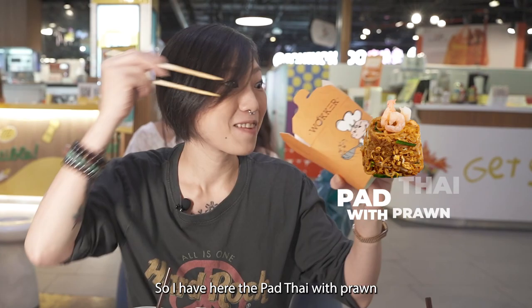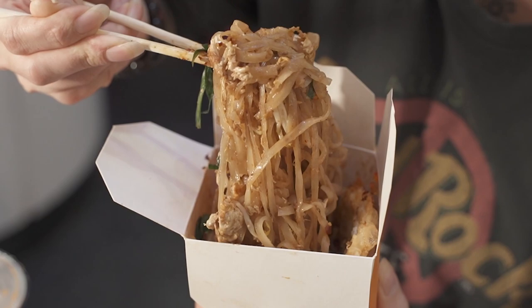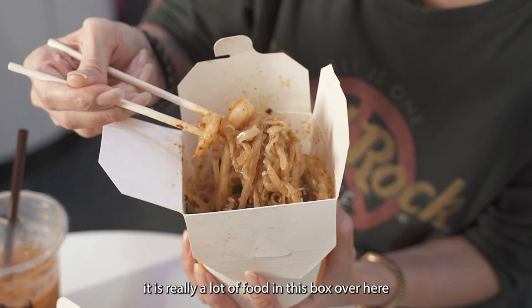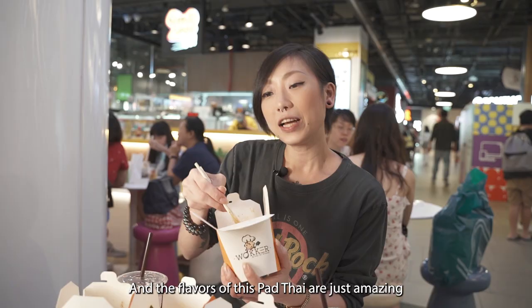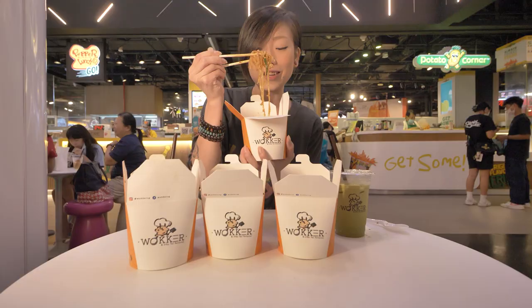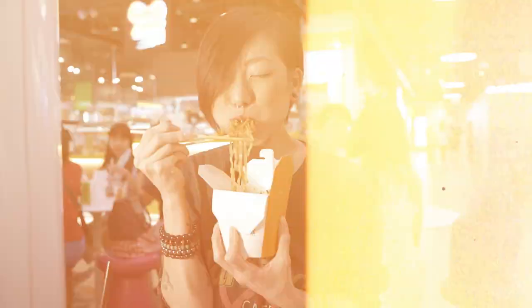Here's the pad thai with prawn and they gave so much — it's so generous that I can't even get to the noodles yet. It's filled up to the brim. It's really a lot of food in this box and the flavours are just amazing. It's slightly sweet as with most Thai cuisines and it's probably one of the better pad thai I've had — it really reminds me of eating out of a food stall on a Bangkok trip.